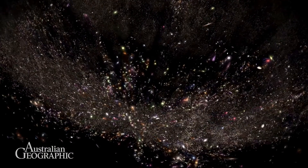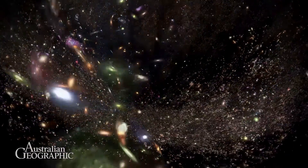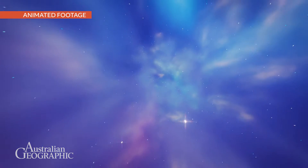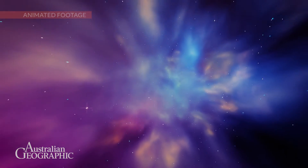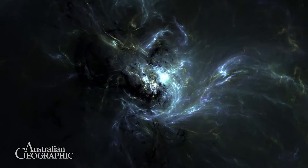This is really interesting because what we can do is we can study the patterns encoded in those positions, and that allows us to understand both how the universe has formed, how it's changed over the last 14 billion years, and also try and predict how the universe might end as well.